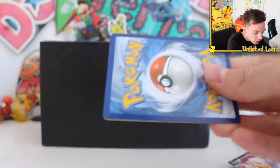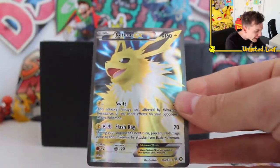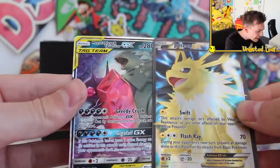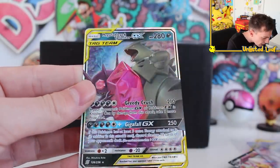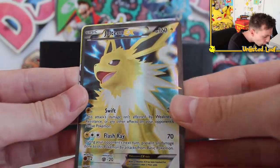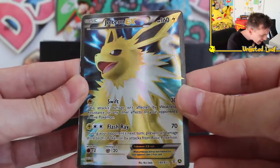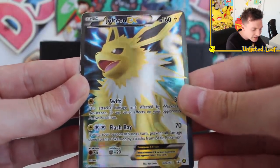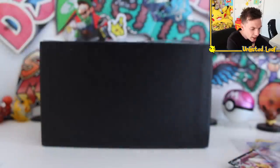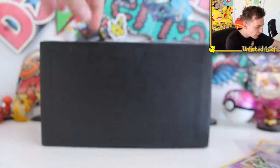But the best part isn't the boosters — it's what's in the top loader inside. No way! It's already a full art Jolteon EX with a Mega Sableye and Tyranitar right there. That's already a banger pull, that's fantastic. A full art Jolteon EX card — oh, that is sick. I haven't seen that in ages. This is why I love it, it really helps pimp my collection out to a whole new level.